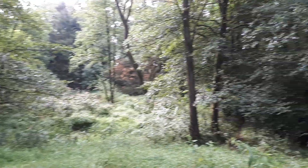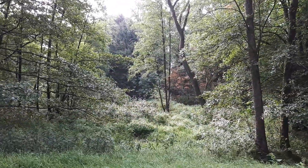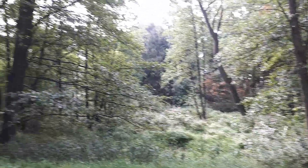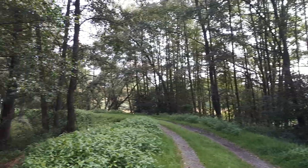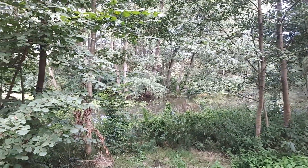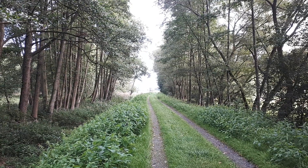This is lovely back here. I know it's more of a jungle, but hey, it's pretty.